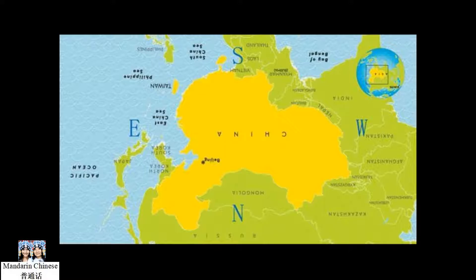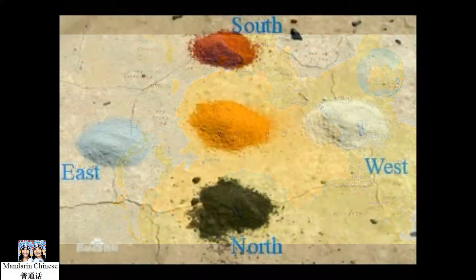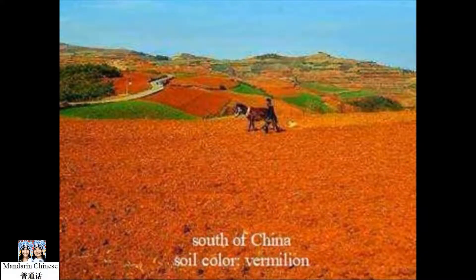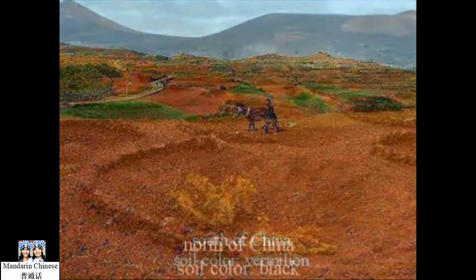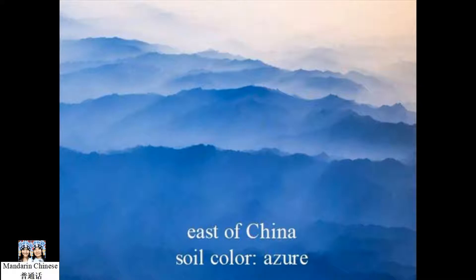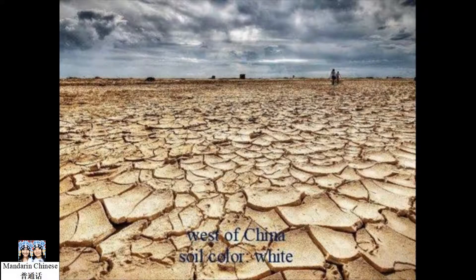Now let me explain how the ancient Chinese associated the four animals with four colors. This is a map of China when facing south, or you could say when facing the equator. The ancient Chinese discovered that the color of the soil was very different in the south, north, east, and west parts of China. In the south, the soil color is vermilion; in the north, it is black; in the east, it is azure; and in the west, it is white.